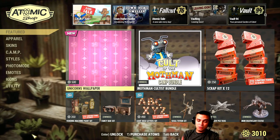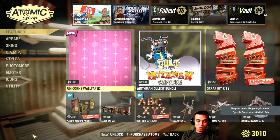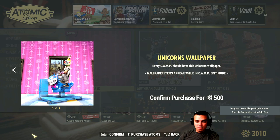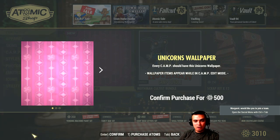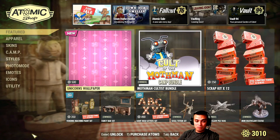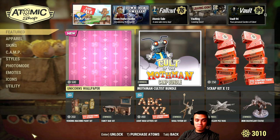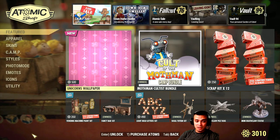The unicorn wallpaper is here. 500 atoms — no thank you, definitely not. We had a set of those wallpapers and I believe 500 atoms for a wallpaper is extremely greedy. There are way better options out there.